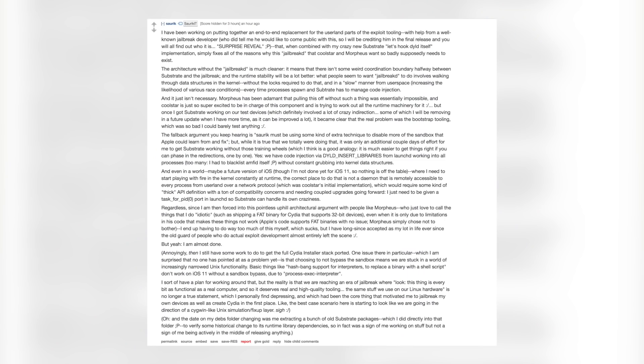Coolstar mentioned he was waiting on a reply from Saurik, and Saurik actually did reply that day. Saurik's reply is a huge wall of text that everyone should read — it's confusing but very interesting. Saurik is basically saying he's been working with a known mystery developer and has a perfect solution. He has better workarounds and solutions than Coolstar or Morpheus have come up with so far. Saurik said he is pretty much finishing up, so we just have to be a little more patient.